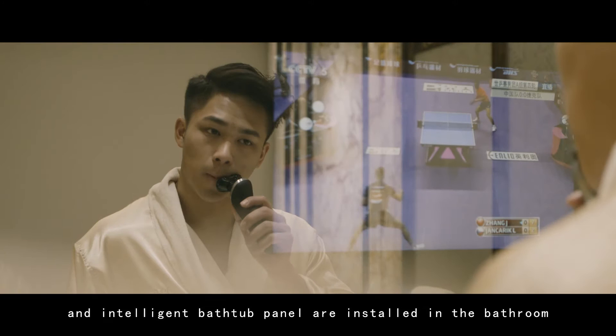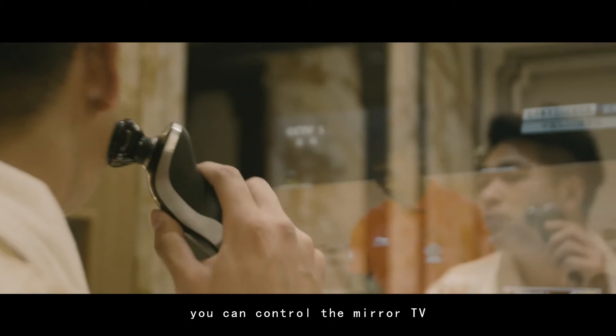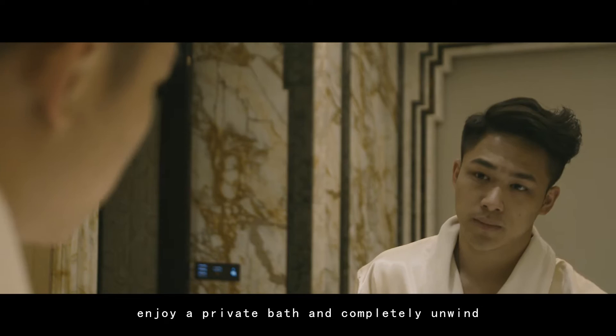The mirror television and intelligent bathtub panel are installed in the bathroom. By using the intelligent panel, you can control the mirror TV, enjoy a private bath and completely unwind.